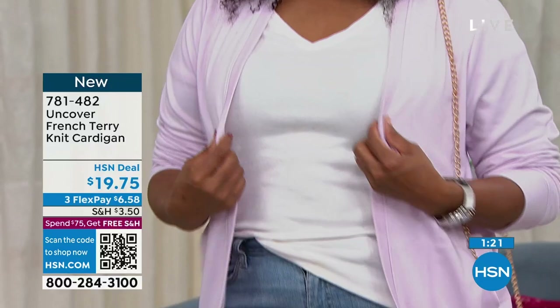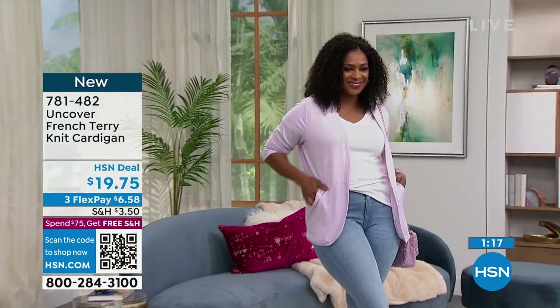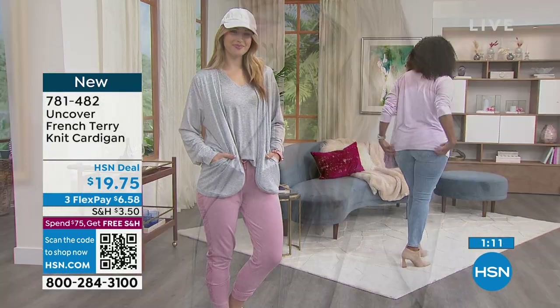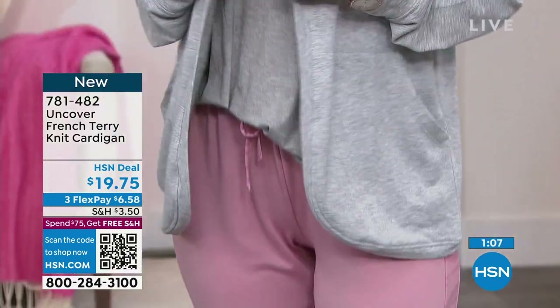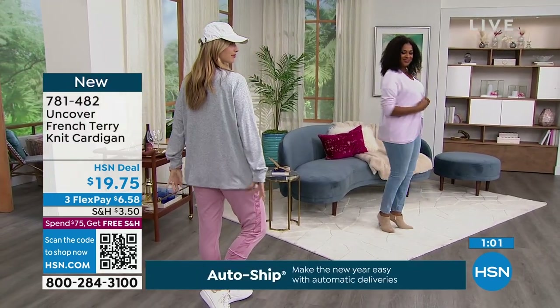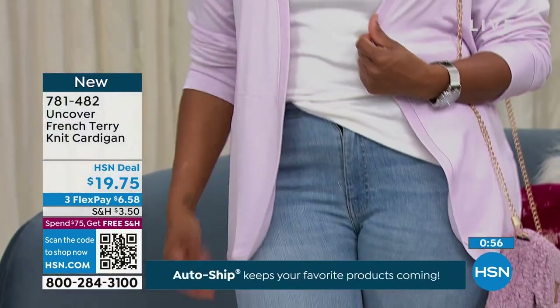For $19.75 you don't usually get a chic factor — you usually get a cheap factor. That under-$20 price is usually when you go to a store and find something on the clearance rack that's off-season, doesn't quite fit, and is a little scratchy. Now, if you can get this kind of value for that price — wow. It is a must-get. If you've never tried Uncover, this is a great way to start because the HSN deal price is the rock-bottom price.